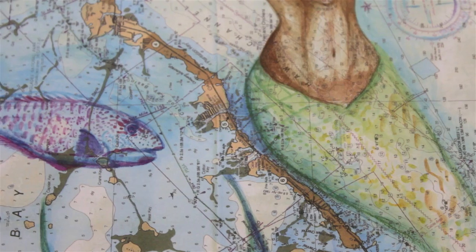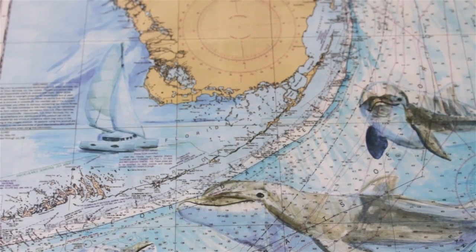I'm Carly Majure and I'm an artist and art teacher in Palm Beach County, Florida. I do nautical chart paintings.